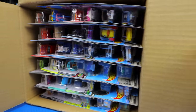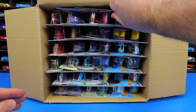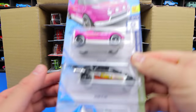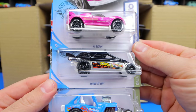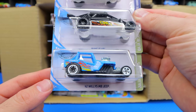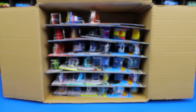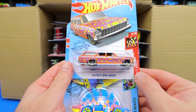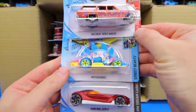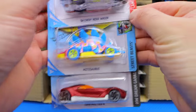I have no idea what they are. All right, we've opened it up. Let's go ahead and start from the top right here. We've got High Beam, Dune It Up, and 42 Willys MB Jeep — we'll put those aside. And we've got the 64 Chevy Nova Wagon, the Motosaurus, and Twin Mill Gen E.